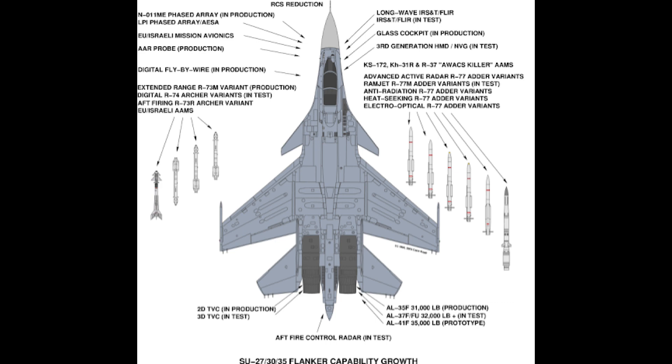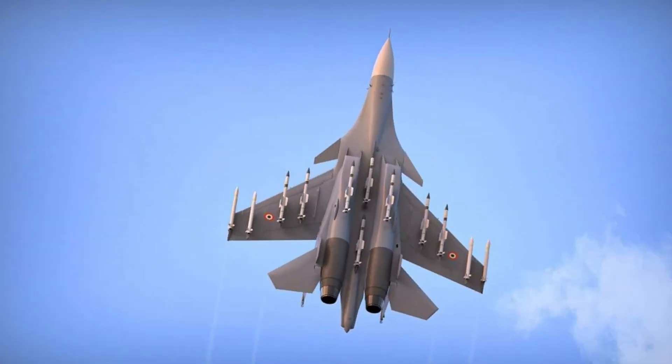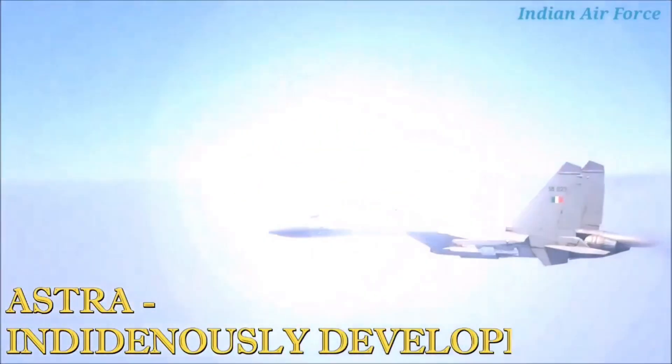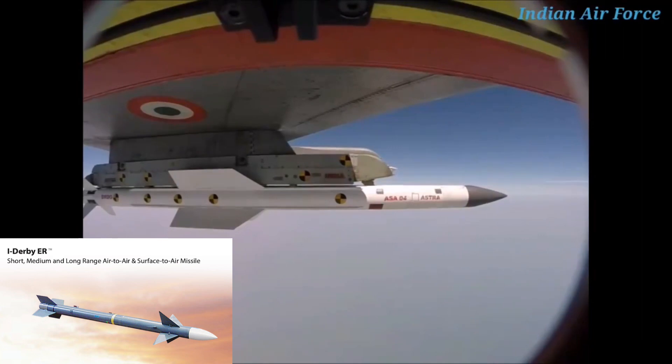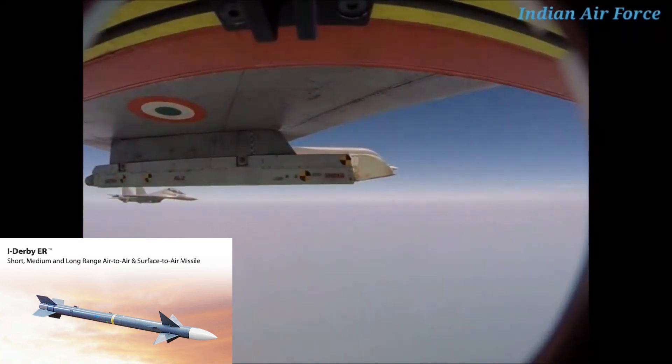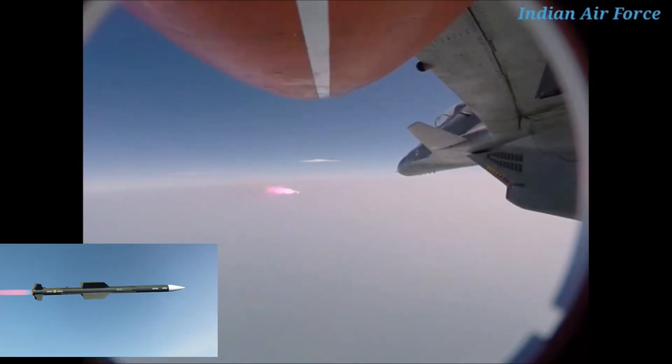We will now talk about the major missiles and weapons that can be integrated with the SU-30 MKI. It has a 30mm auto cannon for short-range combat and dogfights. The SU-30 MKI has 12 hardpoints, including two wingtip air-to-air missile launch rails, two pylons underwing, two pylons under-engine nacelles, and two pylons in tandem between the engines, extendable to 14 using multiple ejector racks. In the air-to-air missile category, it can carry 10 I-Derby ER beyond-visual-range missiles with a range of 100 km and speed of Mach 4, and 10 Astra MK-1 missiles developed by DRDO with a range of 110 km and speed of Mach 4.5.